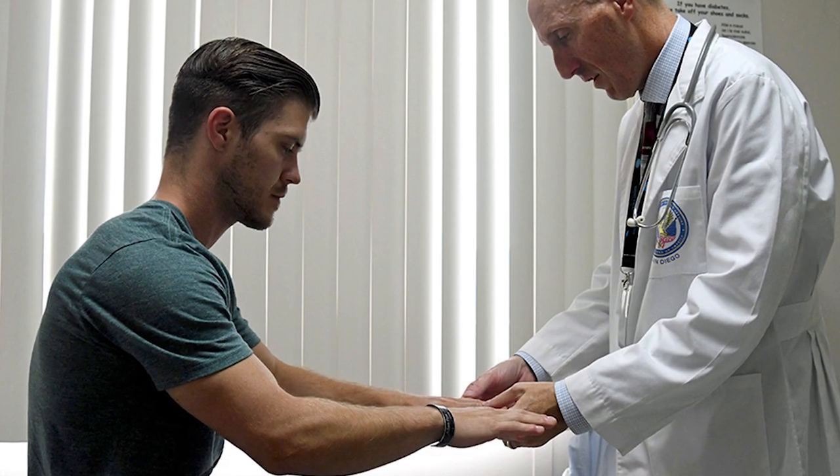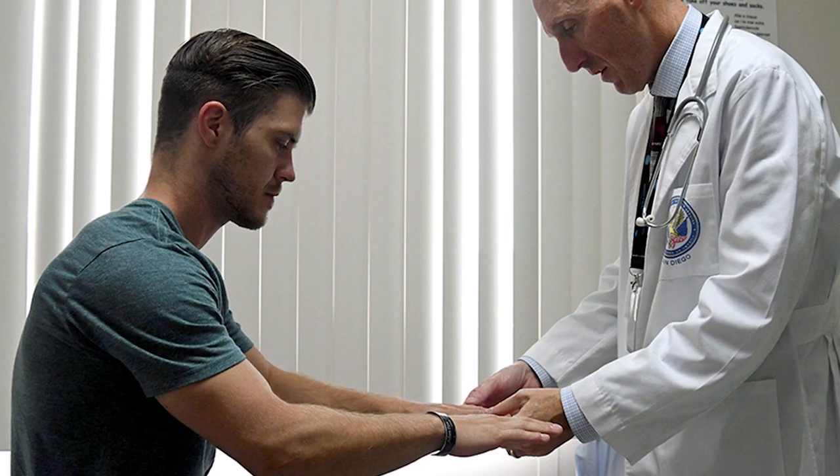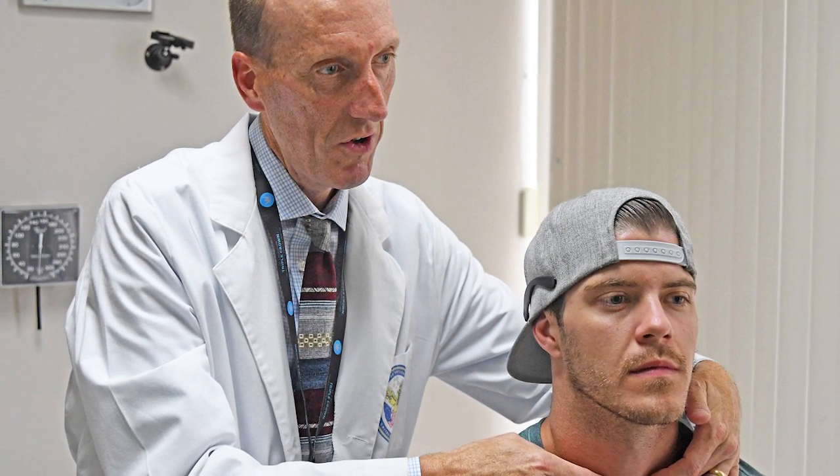If you, as a service member or veteran, have multiple symptoms like these lasting longer than six months, ask your health care provider about an evaluation for CMI and work closely with your health care team on the best way to manage your symptoms.